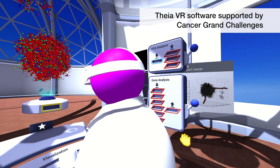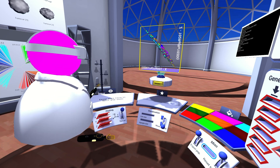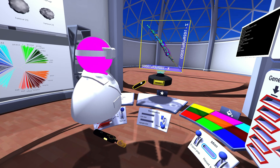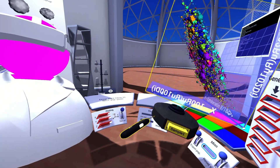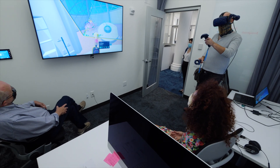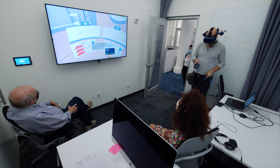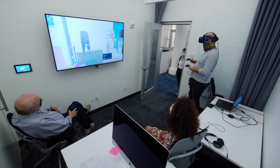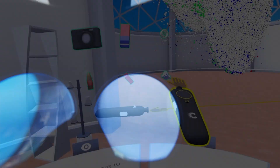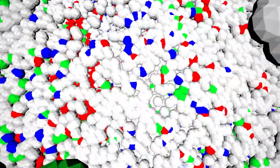VR is a very interesting technology. Being a statistician, I'm interested in looking at data in high dimensions, and the new way of trying to do this is to use virtual reality. Rather than looking at static 3D views of things, we can now immerse ourselves in the 3D structure and look through it to see what sort of features we might be able to find.